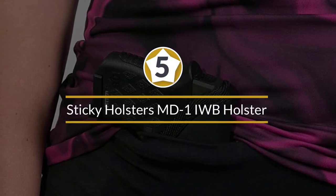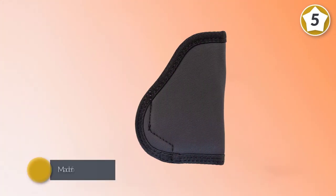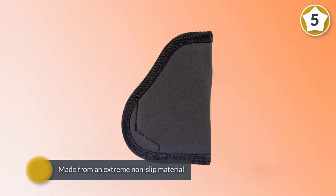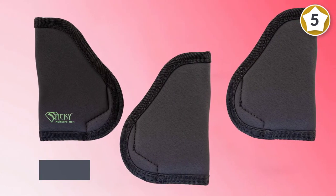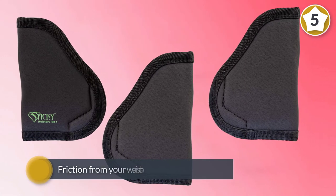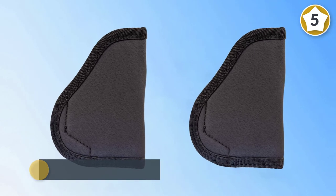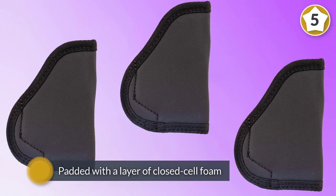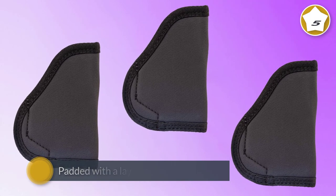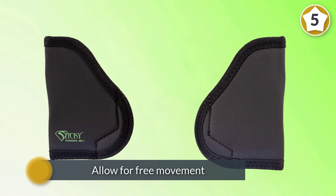Number five: Sticky Holsters MD-1 IWB holster. Last but definitely not least is this sleeve-style holster — an out-of-the-box take on what a holster should be. Sticky holsters are made from an extreme non-slip material that utilizes the friction from your waistband to stay in place. The holster is also padded with a layer of closed-cell foam for the best possible comfort.